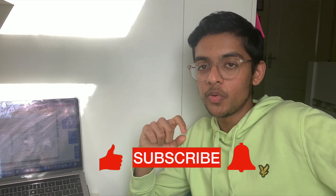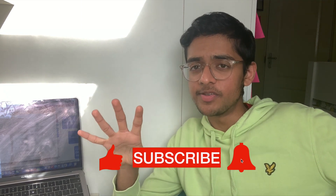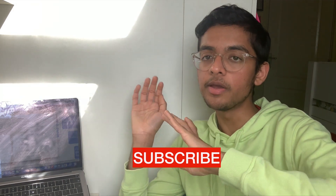Before we get into the video, make sure you're subscribing down below — we're at 130 subscribers now and I want to keep growing. We've got loads of videos already uploaded covering MMIs, UCAS, BMAT, and more, so please go and subscribe.